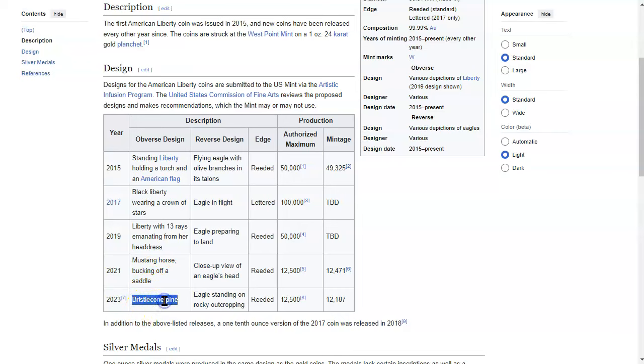Look at the mintages here: 12,500 — that's not a lot. In 2017 it was 100,000; in 2019, 50,000; and in 2015, 50,000. That is remarkable. However, there's a little something going on that the mint has done that may make these even more valuable than just a regular coin.